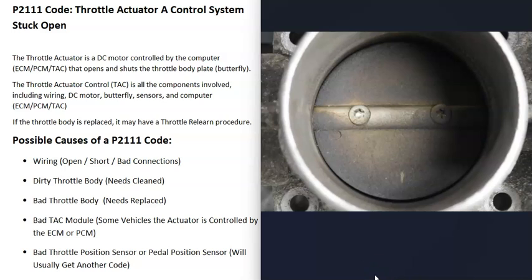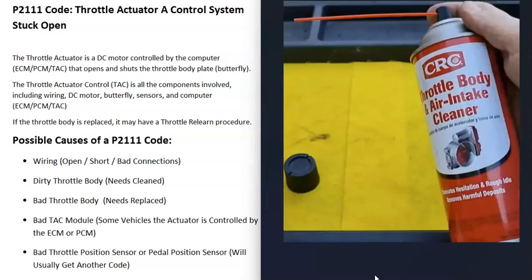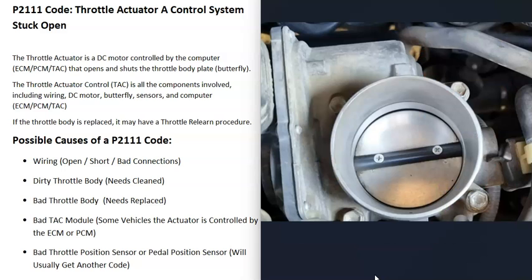The next possible cause is a dirty throttle body. If you look inside the throttle body and it looks really dirty, that's a common problem — they just get dirty and need to be cleaned. You can get some throttle body air intake cleaner and spray inside, using a rag or a small toothbrush to clean it up well. That very commonly solves a lot of throttle body issues.